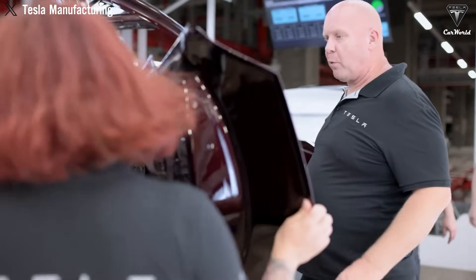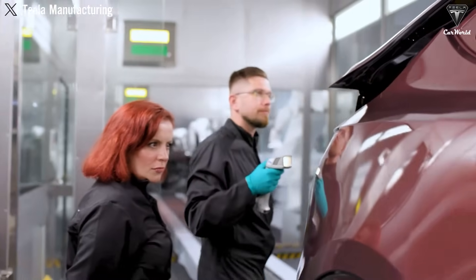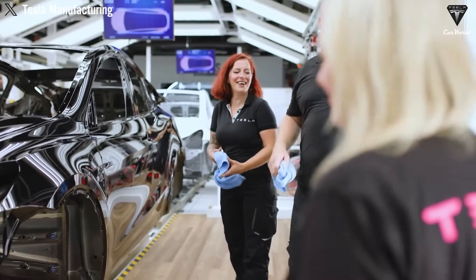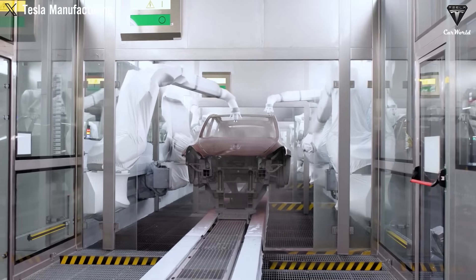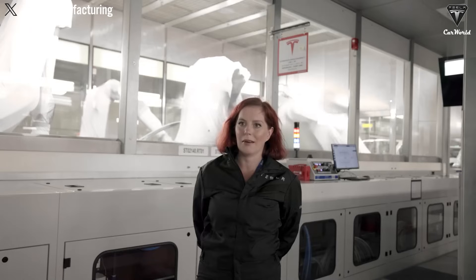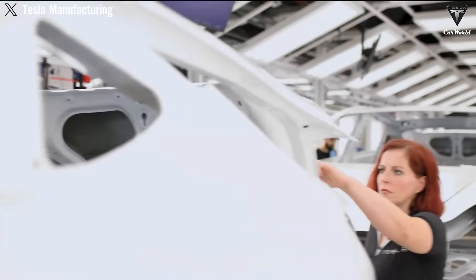Deep inside Tesla's Gigafactories, hidden from public view, the Gigapresses operate day and night with deafening efficiency. They are not merely tools of production — they are monuments to a new philosophy of industrial design. In a world that often changes incrementally, Tesla has demonstrated that profound leaps are still possible, but only if you are willing to question everything, rebuild from the ground up, and press harder — not just with machines, but with ideas. The Gigapress symbolizes the triumph of first principles thinking in the age of electric vehicles: a silent giant fueling a very loud revolution.